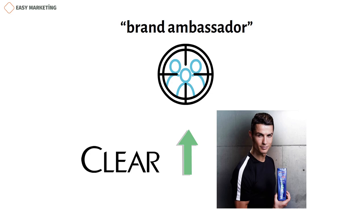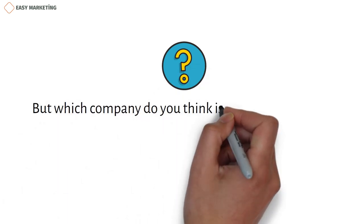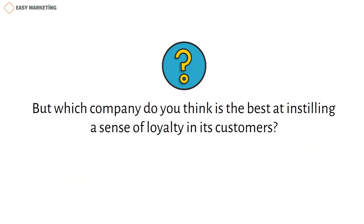In today's video, we talked about the term brand loyalty in marketing, the psychological reasons for it, and how you as a business owner can instill this feeling in your customer. But which company do you think is the best at instilling a sense of loyalty in its customers? Don't forget to share your thoughts in the comment section below. Thanks for watching.